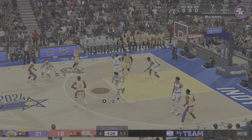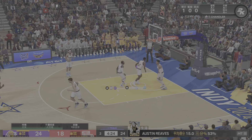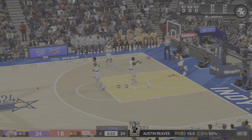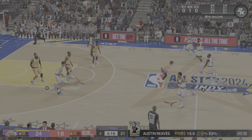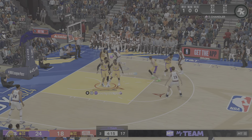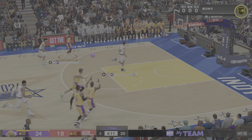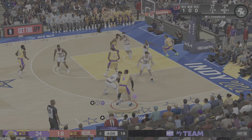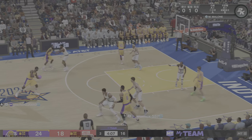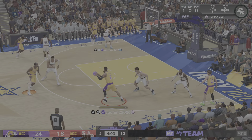Back to Brown. Six on the shot clock. Pass to Gilgis-Alexander. That three's off the mark. To the paint — here's Sengun. And Sengun throws it down. This is who you want leading that play — great awareness as a passer.